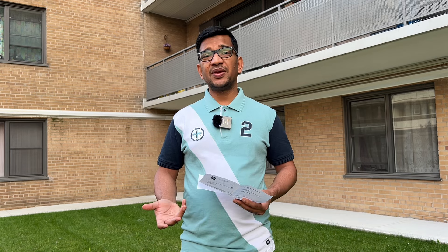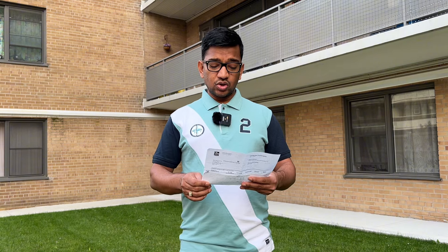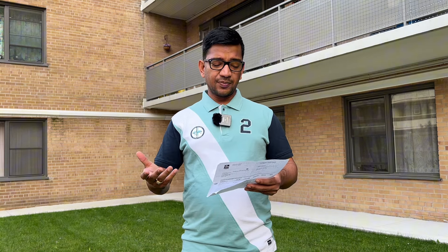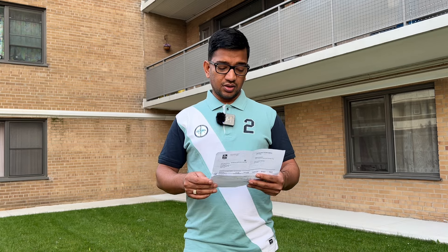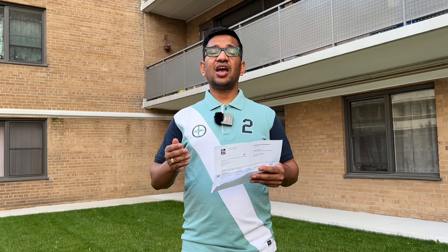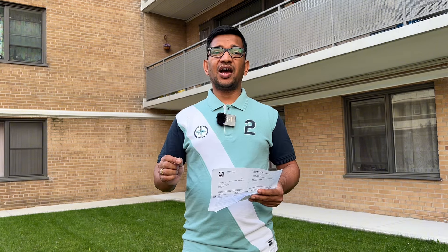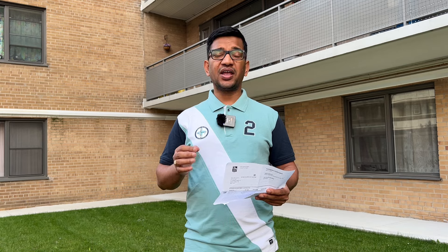After biometrics, there is a major step called the Portal Request. We got our portal request on the 9th of May — almost one week after biometrics. After the portal request, you have to send your personal details to IRCC. Our account details were set up on the 14th of May, almost 5 days later.